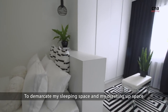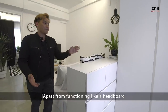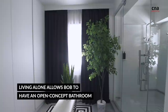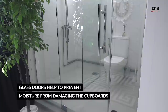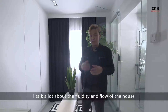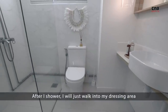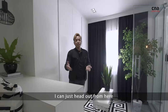To demarcate my sleeping space and my dressing up space, we have a headboard that actually has two functions. Apart from functioning like a headboard, I requested for drawers to store all my items that I use to dress up with. I talk a lot about the fluidity and flow of the house, and this is one of the main points in my master bedroom. After I've showered, I will just walk into the dressing area, get my clothes, dress up over here, and I can just head out from here.